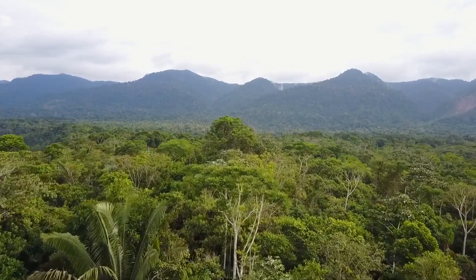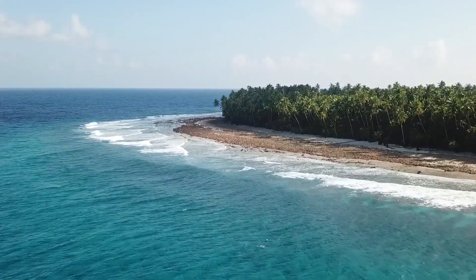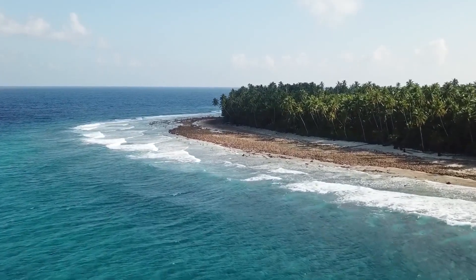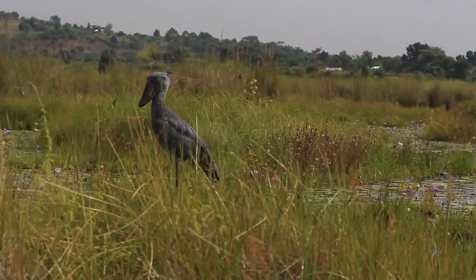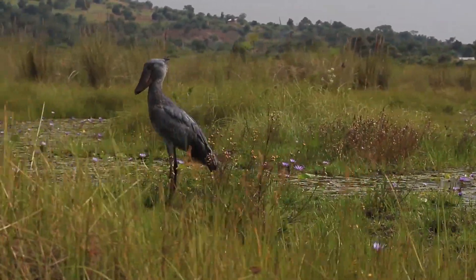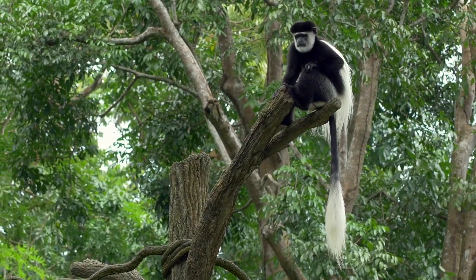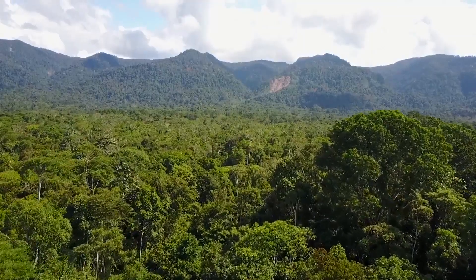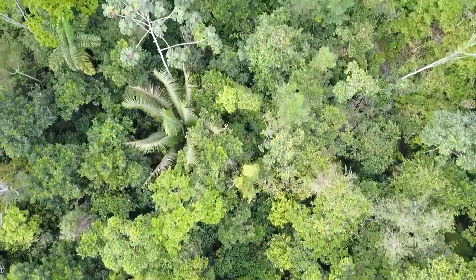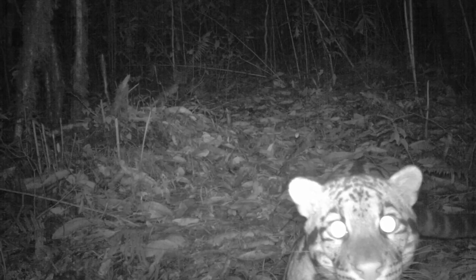Animal populations globally are in decline and our impact on the environment has been severe. We estimate the populations of vertebrates have declined by 58% in the last 40 years, and species are increasingly at risk of extinction. However, for many parts of the world we have very little information about the species that live there, because they live in remote and inaccessible locations or because the species themselves are hard to detect.